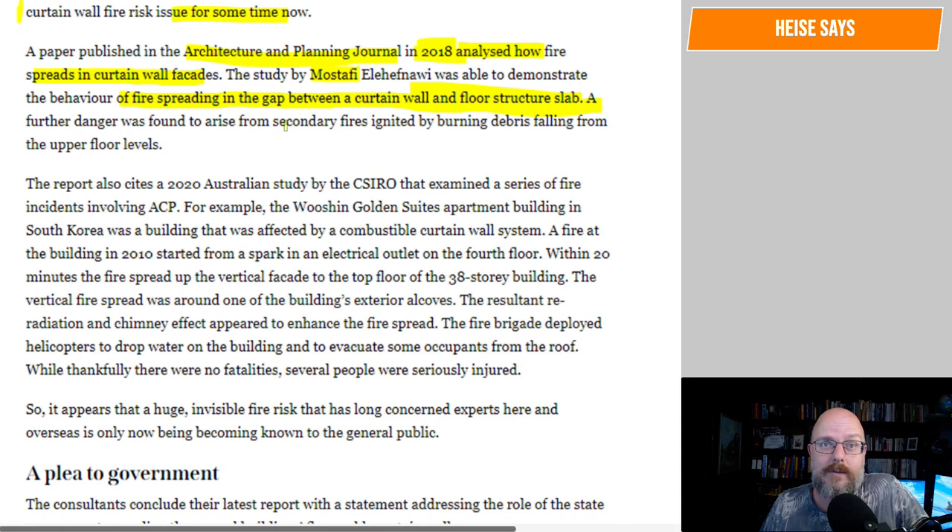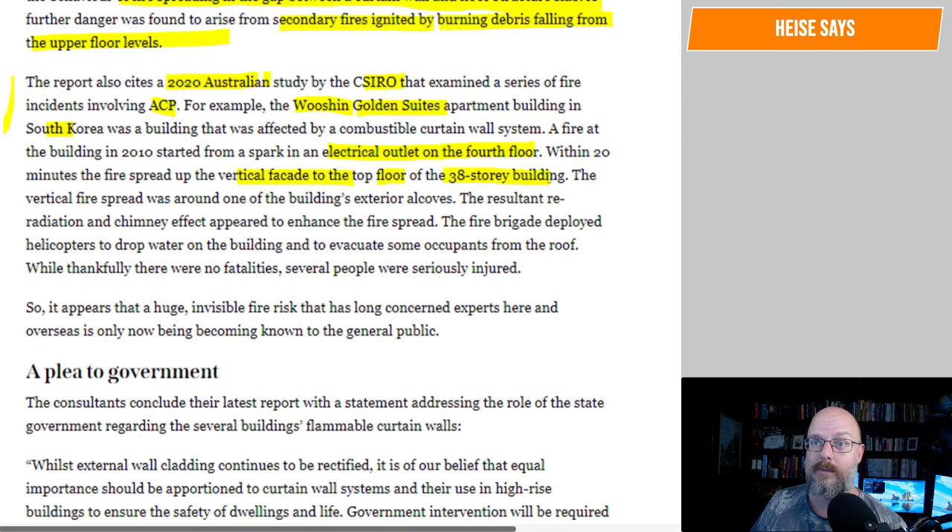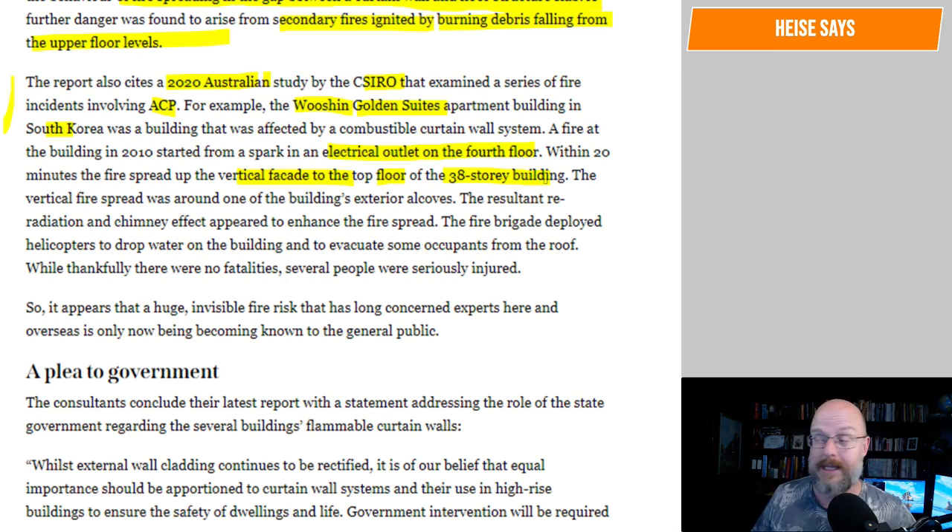A further danger was found to arise from secondary fires ignited by burning debris falling from the upper floor levels. The report also cites a 2020 Australian study by the CSIRO that examined a series of fire incidents involving ACP. For example, the Wuxin Golden Suite apartment building in South Korea was affected by a combustible curtain wall system. A fire in 2010 started from a spark in an electrical outlet on the fourth floor. Within 20 minutes, the fire spread up the vertical facade to the top floor of the 38-story building. The smoke can spread and kill people really quickly.